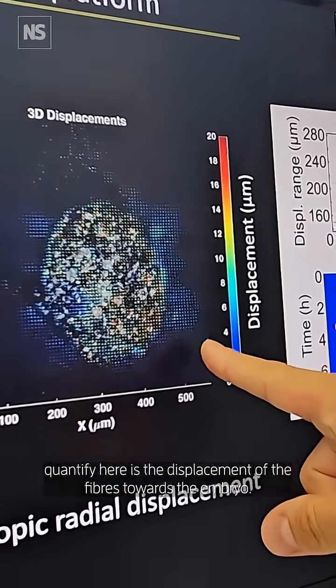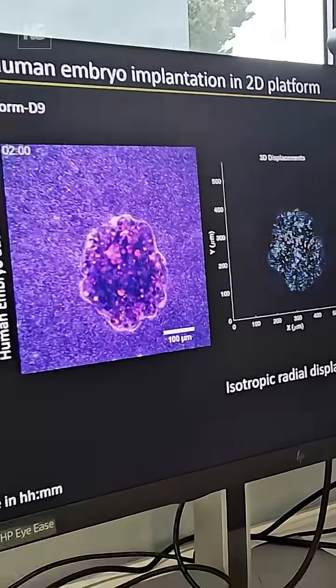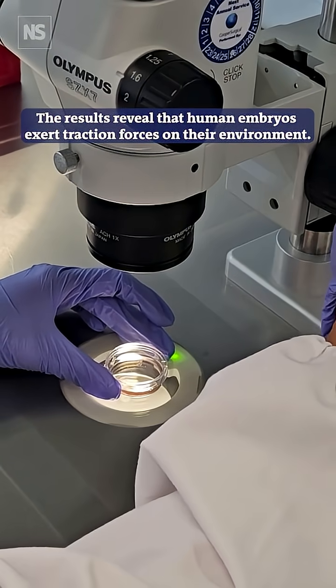And this is what we then quantify — the displacement of the fibers towards the embryo.